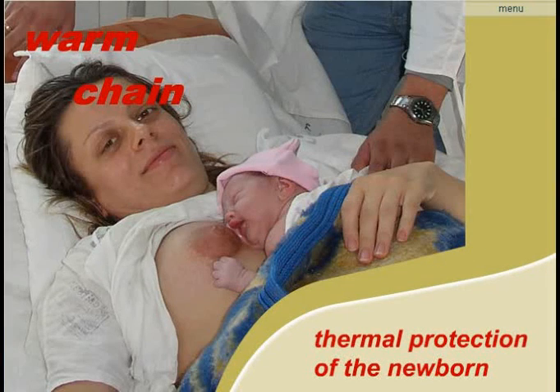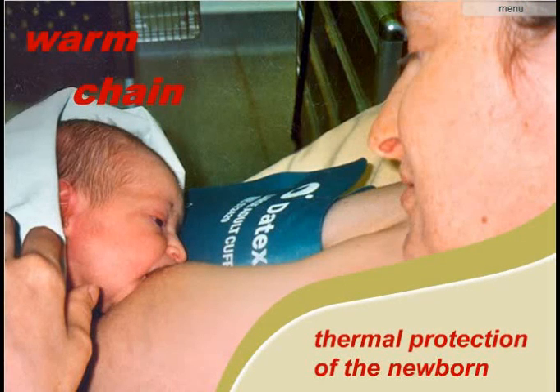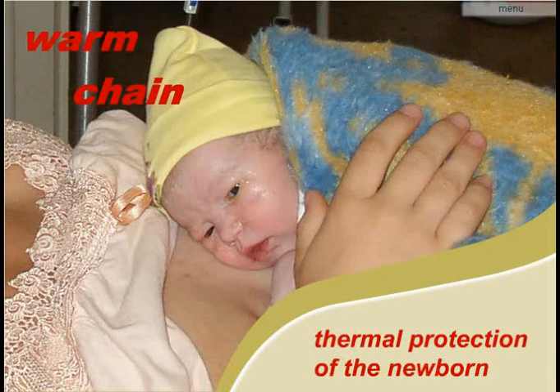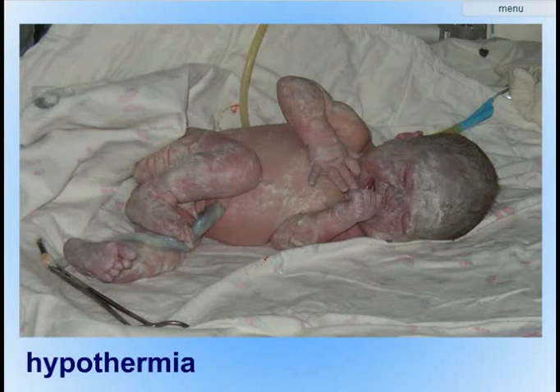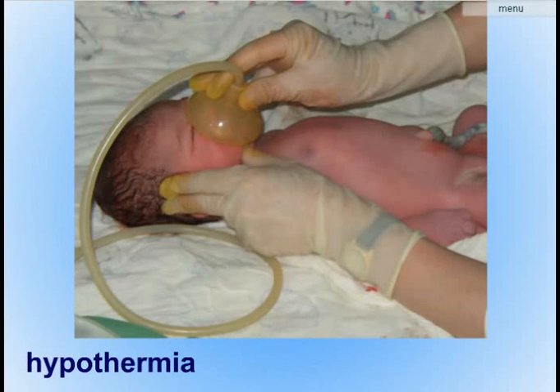It's essential for every newborn to have a warm environment, and especially for low birth weight babies because they cannot maintain their own body heat. A baby's ability to stay warm can be easily compromised by the temperature of its surroundings. Hypothermia is when a baby's body temperature falls below normal, and it's a significant cause of neonatal illness and death on every continent, in every country.